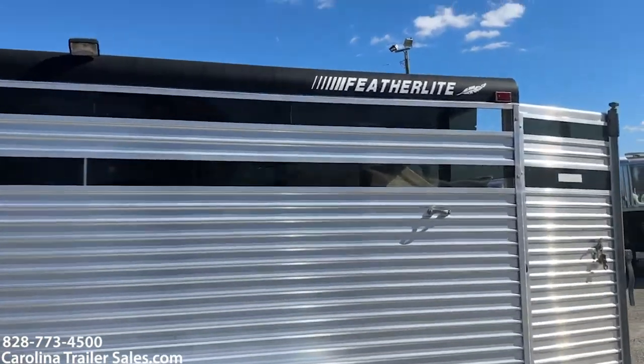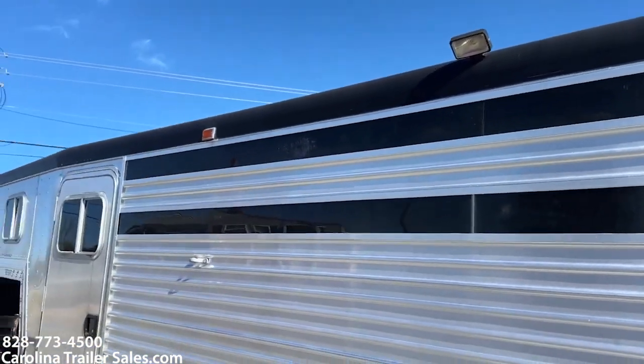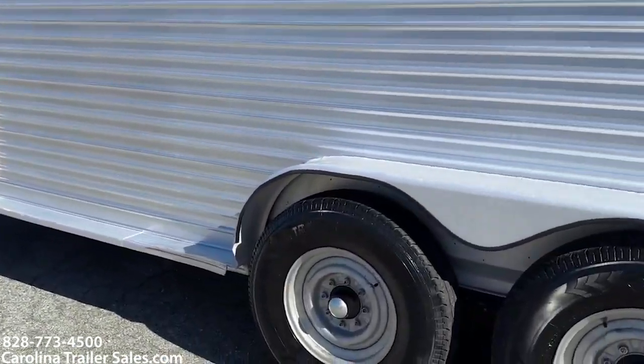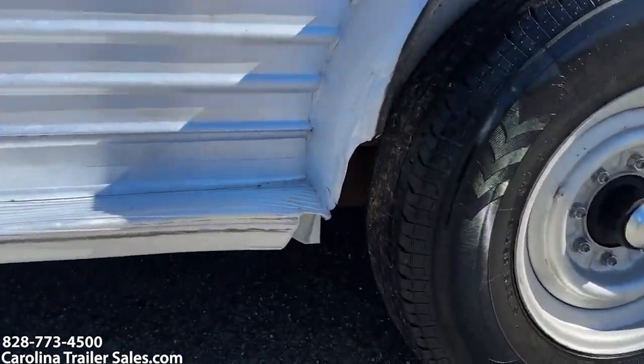Just a couple of things — there's a little bit of Plexi missing here on the back. And we've got a little bit of a boo-boo here on this fender.